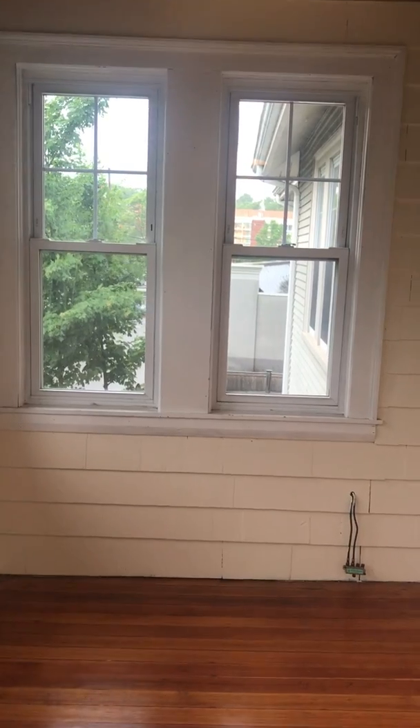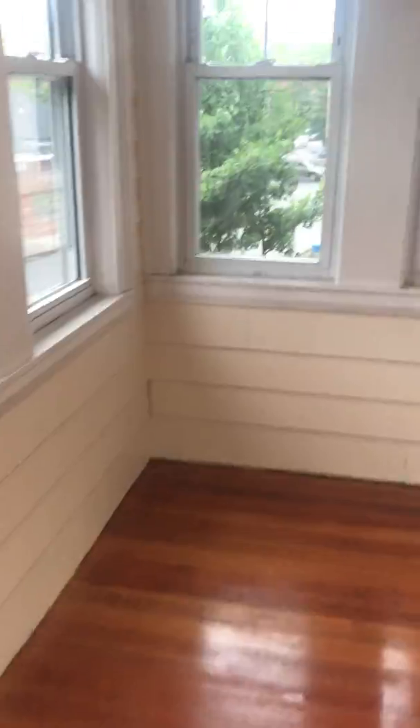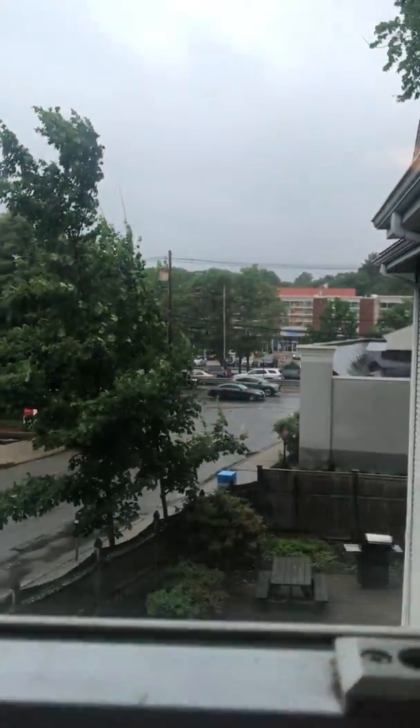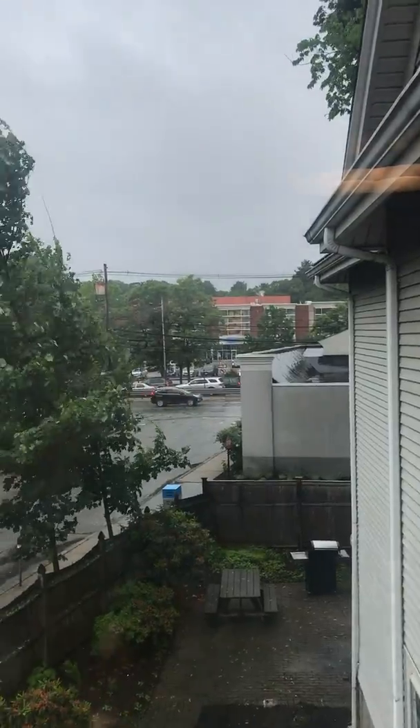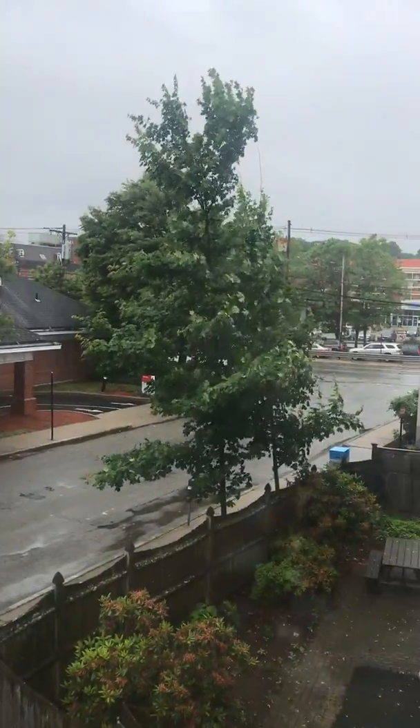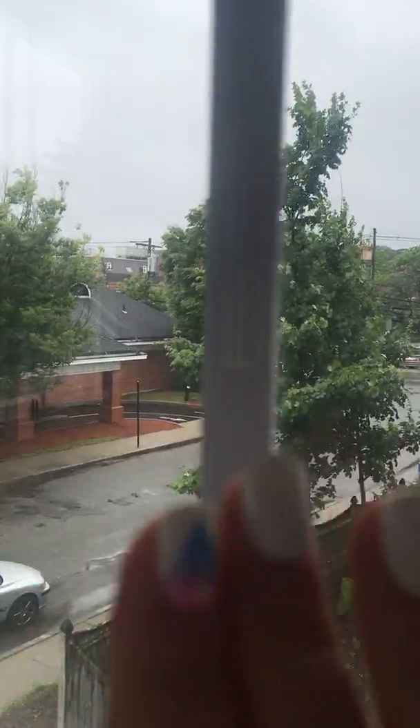The three-season porch has replacement windows. It's not separately heated, but it feels insulated, so if you keep the door open to the living room I'm sure you'll get heat. This could be a great office or just a play area.